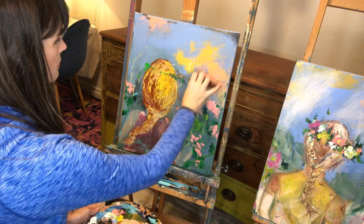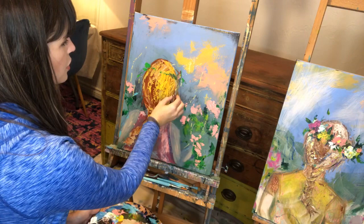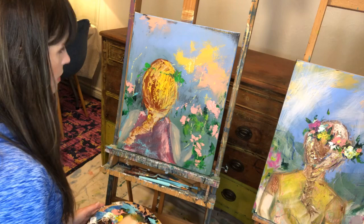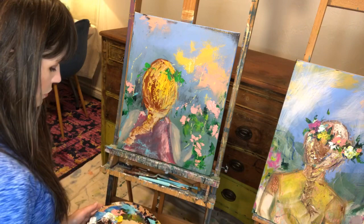Someone today gave me a suggestion of doing two girls with their heads leaning together — like two sisters or two friends — so I think I'll try that for girl number four. They sent me an image and it was just really beautiful and so thoughtful of them to share that with me.